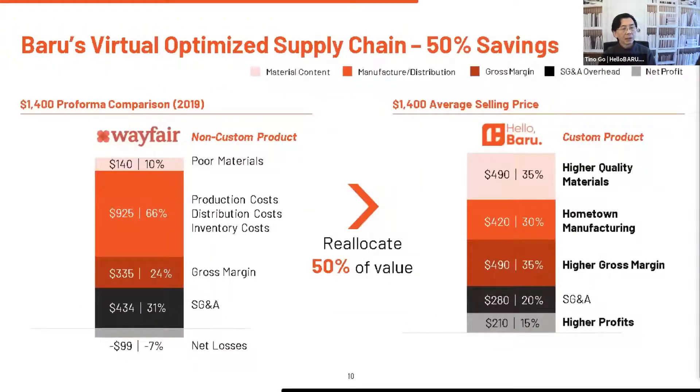This is what makes us radically different. We are eliminating 50% of everyone in the industry's cost stack. And so we can allocate to higher quality materials, hometown manufacturing, higher gross margins for growth, and higher net profits and EBITDA for investors.